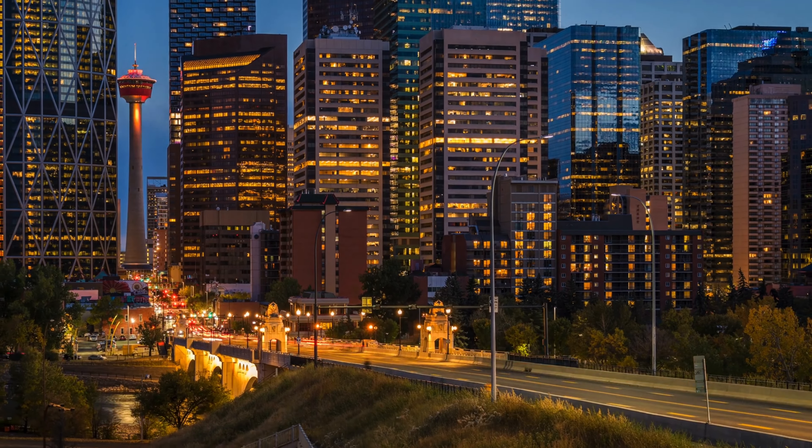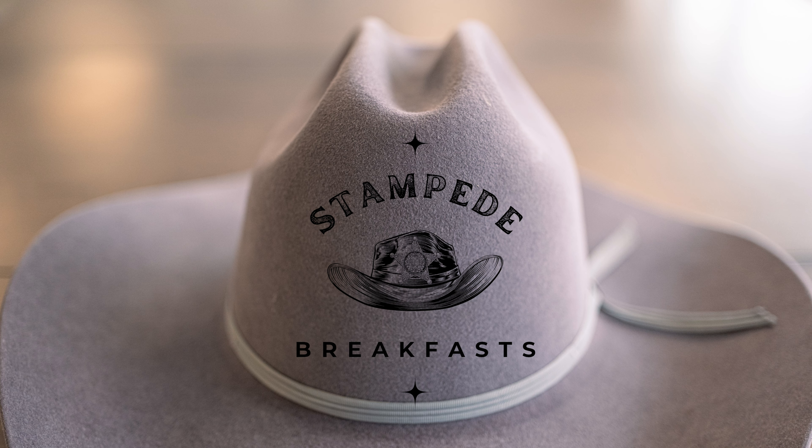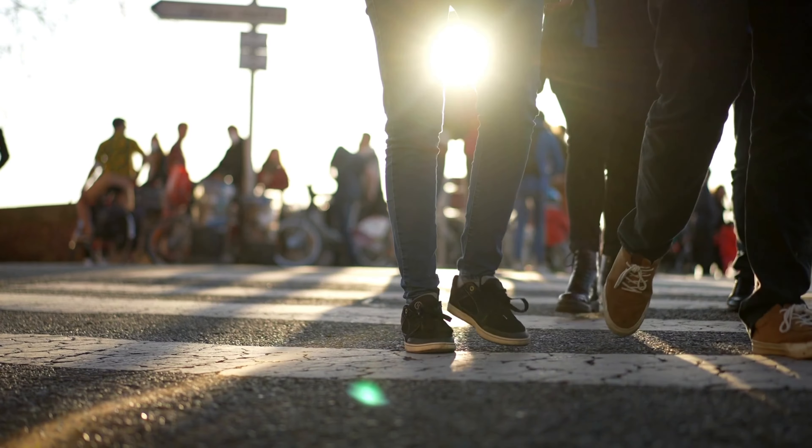In addition to the events at Stampede Park, the city is awash with activities during the Stampede. Here is an insider tip: if you really want to feel like a local, go to one of the free chuck wagon pancake breakfasts in the city. Some of these breakfasts attract thousands of people who enjoy pancakes, eggs, orange juice, and coffee — often for free.